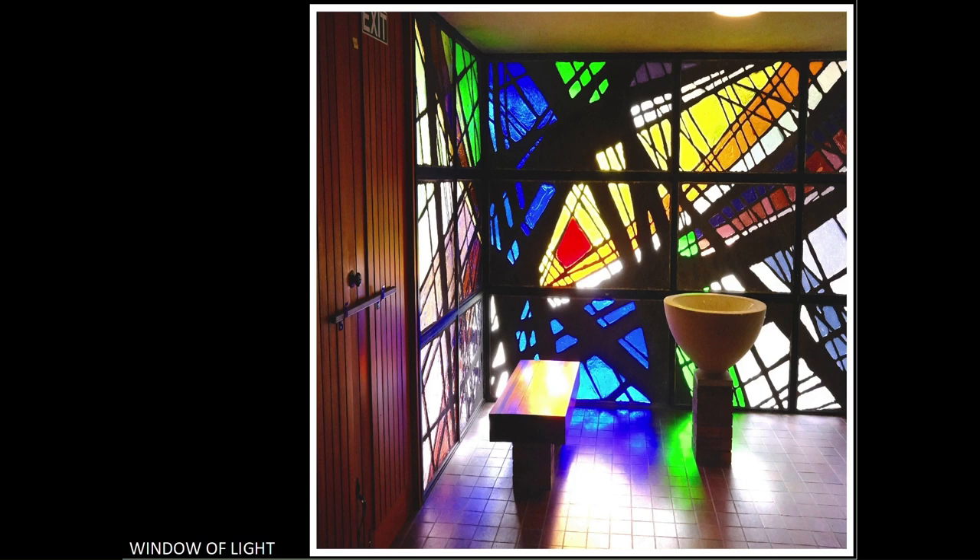I would also correct the verticals and make sure the top of the window was level. Exposure generally is good; however, some minor adjustments will improve things. Importantly, I would tone down the bright highlights on the floor and the bench, as they are distracting. This is scored 10.